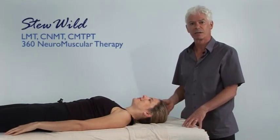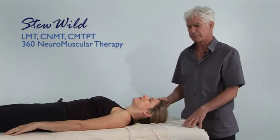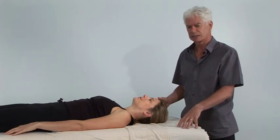Hi, my name is Stuart Wild and I'm a neuromuscular therapist and trigger point therapist based just outside of Boston. I'm here at the Oak Works factory demonstrating on a Prolax table that we have four of in our clinic.